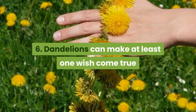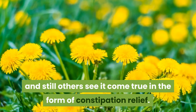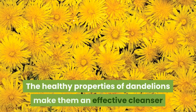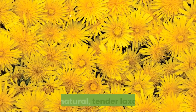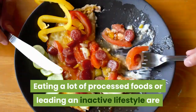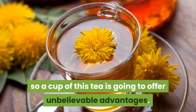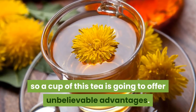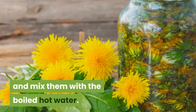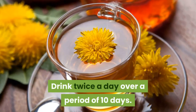6. Dandelions can make at least one wish come true. Some see a weed, others see a wish, and still others see it come true in the form of constipation relief. The healthy properties of dandelions make them an effective cleanser and natural, gentle laxative. Eating a lot of processed foods or leading an inactive lifestyle are often associated with constipation, so a cup of this tea offers unbelievable advantages. Put the dried dandelion leaves in a container, mix with boiled hot water, cover and let sit 8 minutes. Drink twice a day over a period of 10 days.